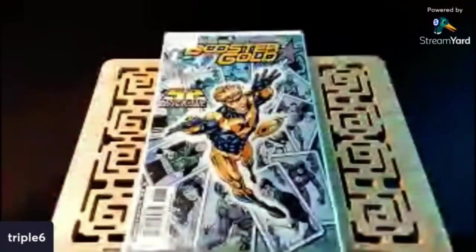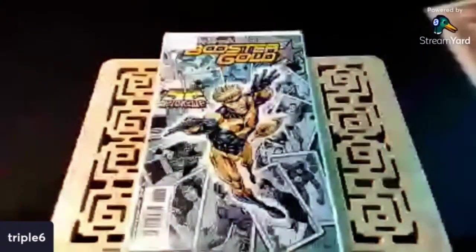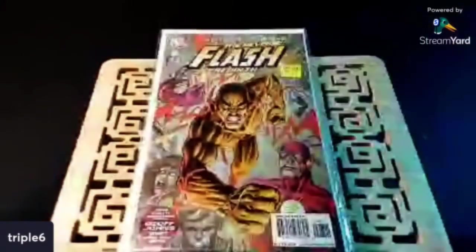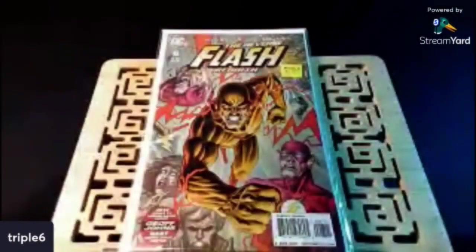I also saw this — the Booster Gold issue number one. This came out in 2007 from the New 52 run. This was a cover buy for me, man. I've been wanting this for a while. Just a dope cover.